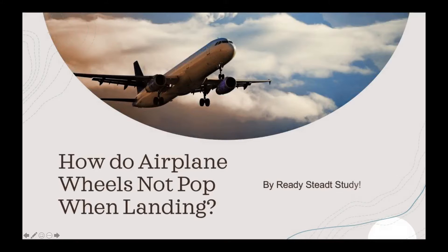Hello everybody! Today we are going to be learning why airplane wheels don't pop when landing.